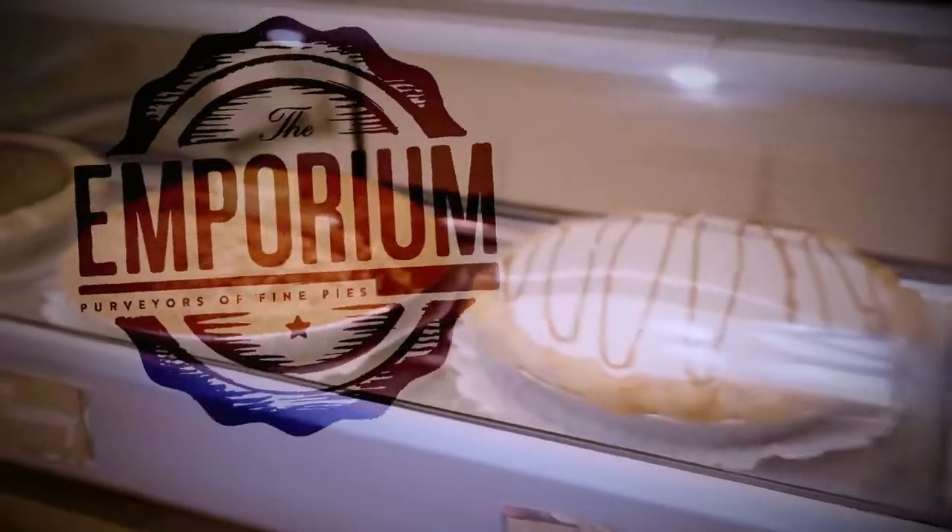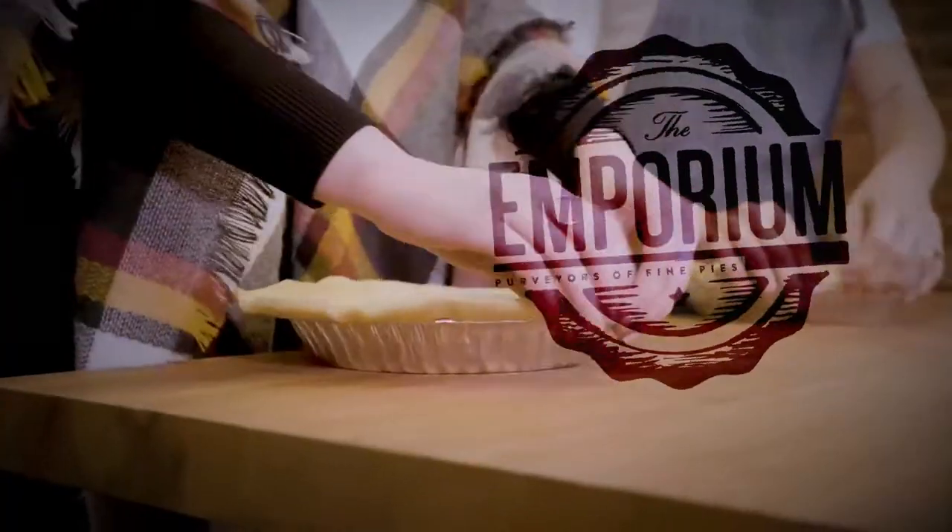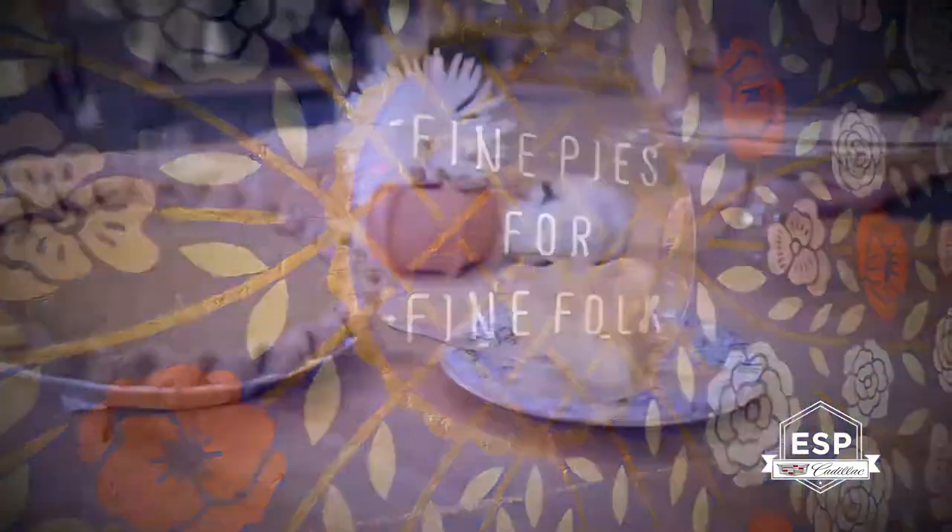Pie just tastes better when it's crafted with care, and at Emporium, they're making every single one by hand. We only have seven pies on our menu, and four of them change seasonally. And trust us, they're worthy of eating dessert first.